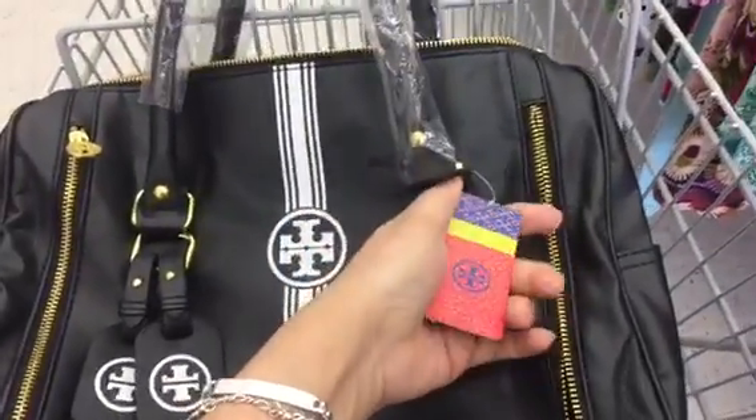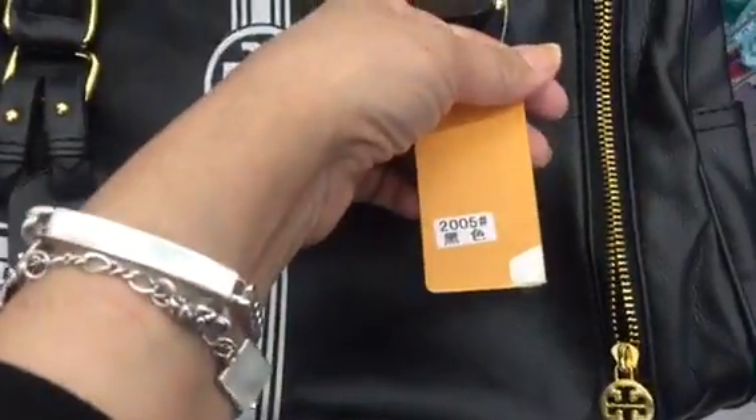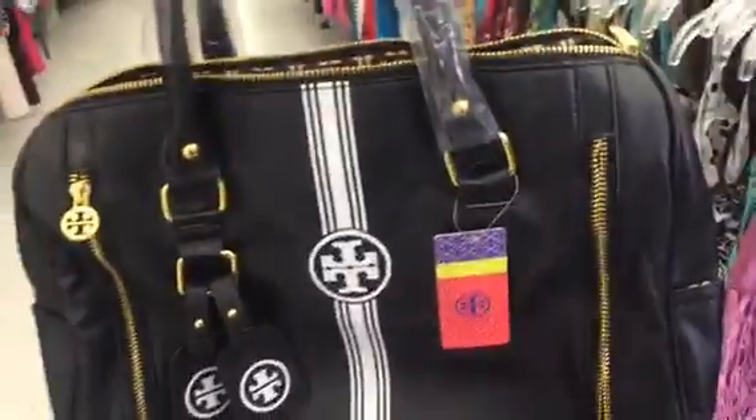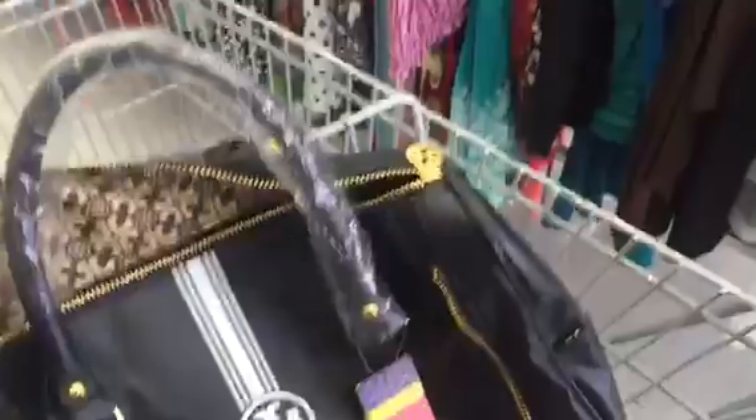The tag is actually written in a foreign language — I don't know if that's Chinese or what. It's just a precious little style, but super, super blatantly counterfeit. The lining is actually kind of nice, but the plastic on the outside is so shoddy, so horrible. Nothing about it is real — all fake.